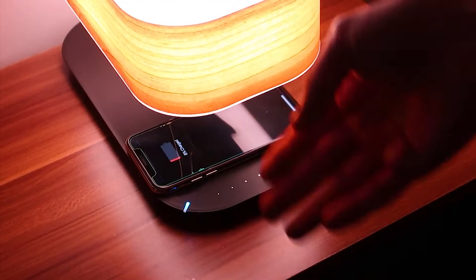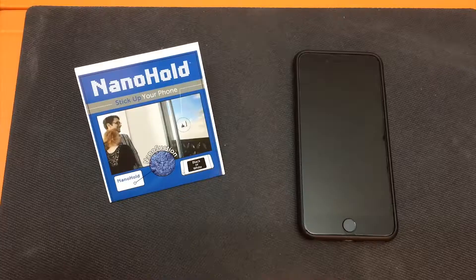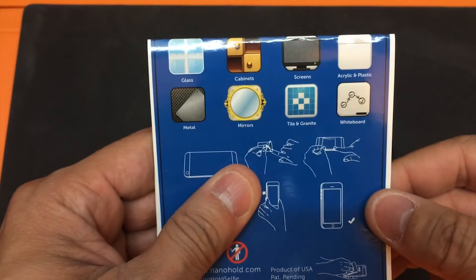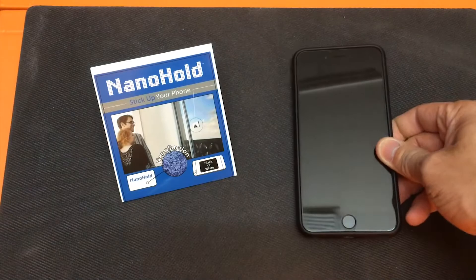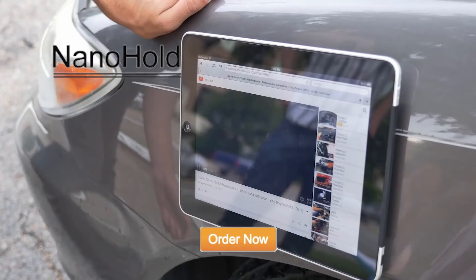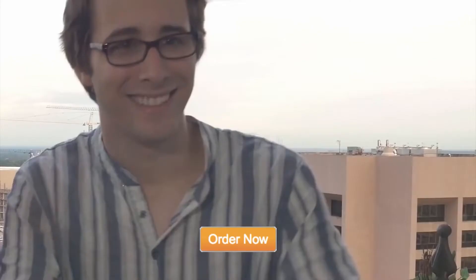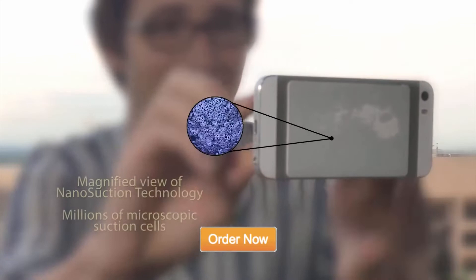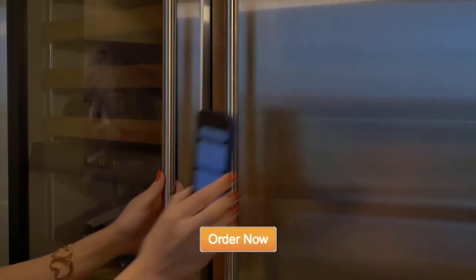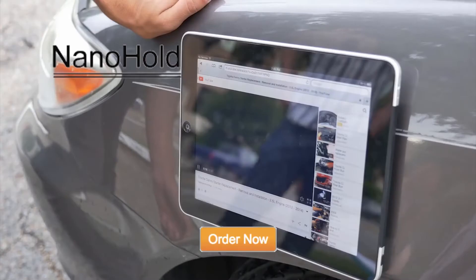Number 8: Nano Hold. With this multipurpose device, you can finally wave goodbye to those bulky old selfie sticks. It's the size of a credit card and uses nano technology to cling to your tablet or phone and stick it to any surface you choose. It can withstand a hundred times its weight and can stick to any surface, including glass, plastic, and wood. It's suitable for all phones and tablets.